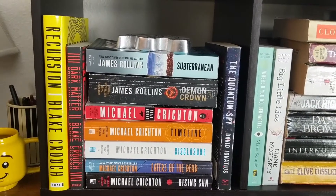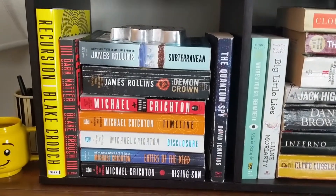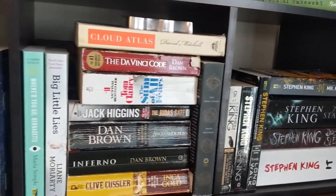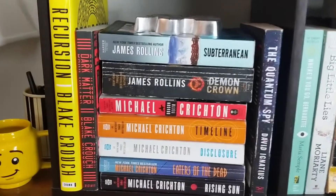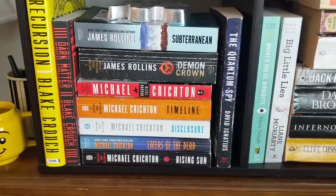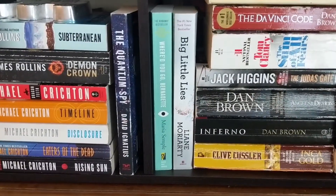On my other shelf we have Recursion and Dark Matter by Blake Crouch. These are no longer classic-adjacent — they're more horror, saving the world, mystery and suspense. James Rollins: Subterranean and Demon Crown. Michael Crichton: Dragon Teeth, Timeline, Disclosure, Eaters of the Dead, and Rising Sun. The Quantum Spy by David Ignatius, Where'd You Go, Bernadette by Maria Semple, and Big Little Lies by Liane Moriarty.